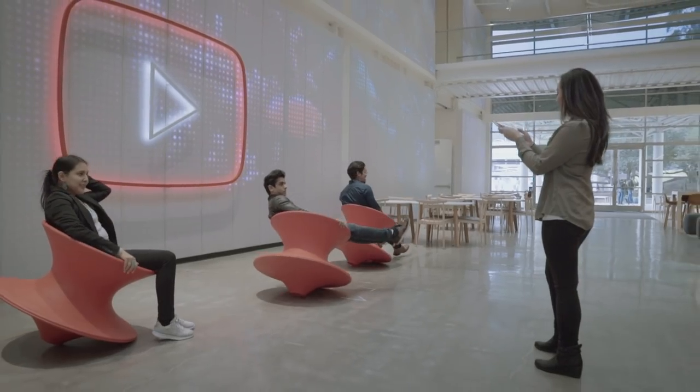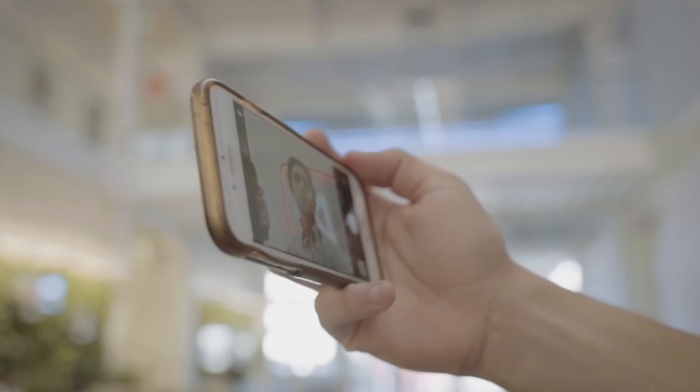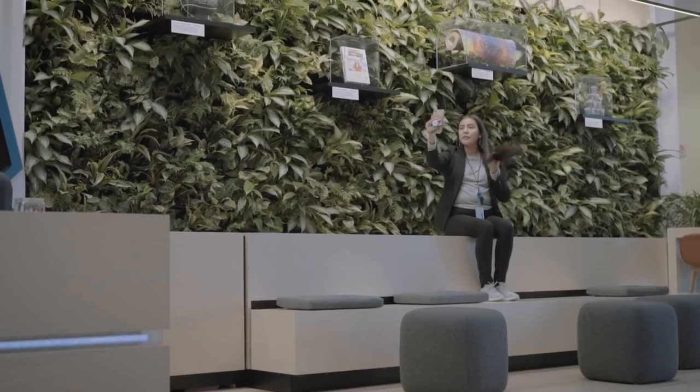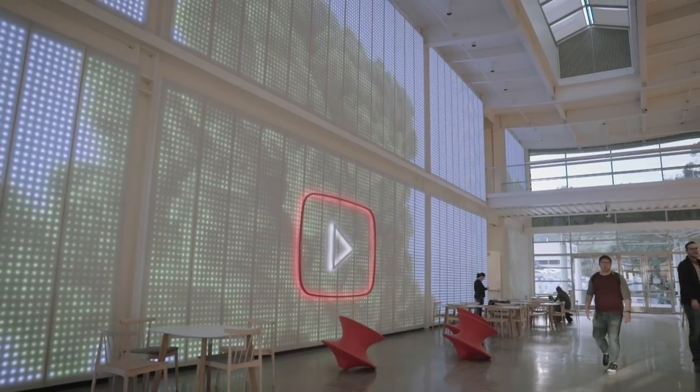We want you to have something to take away, and usually that's what this generation is — like a selfie or a video moment. Vlogging is a part of YouTube's history and present as well, so we made sure all the lighting and all the acoustics are set up so that you can vlog almost anywhere in the space — whether using the beautiful green lush wall as a backdrop, the digital installation wall, or just walking throughout the space.